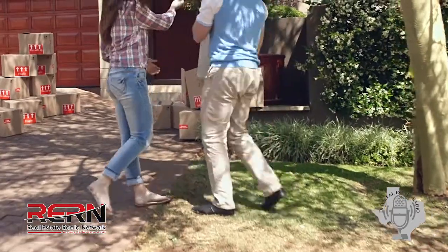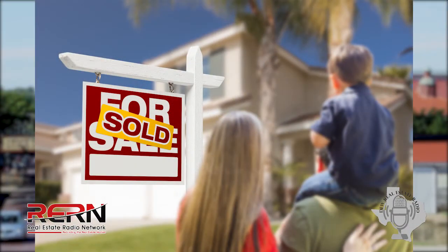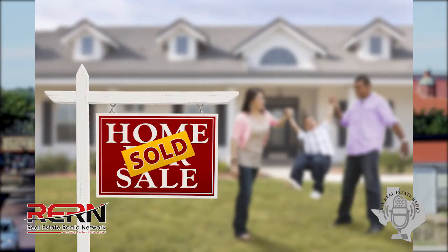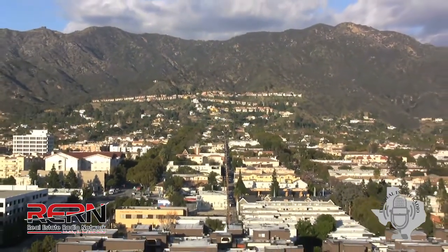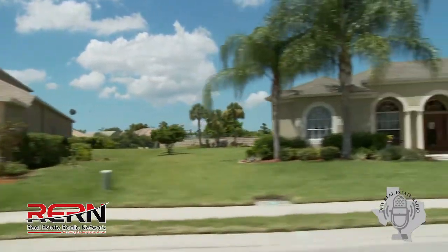If someone found a home today and you wrote an offer for them, how long would it take for them to get into that home? Great question. A lot of that depends on two things: the lender you choose and what the seller's expectations are. I try to identify not only what your needs are as a buyer but the seller's needs as well. A lot of times sellers don't know where they're going, so if we can find that out, we may be able to negotiate a good price with some flexible possession terms.